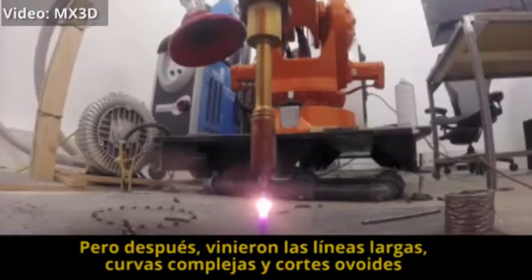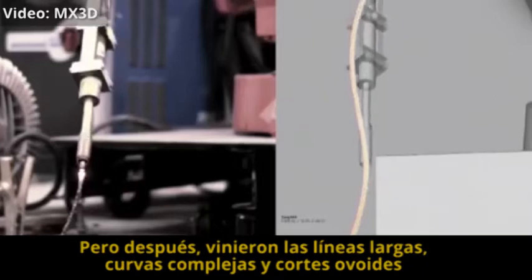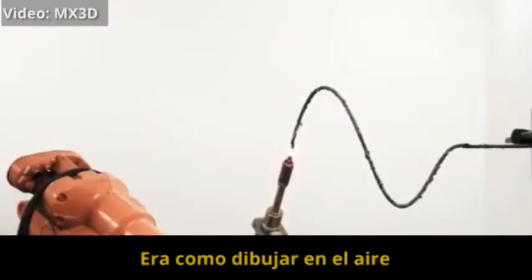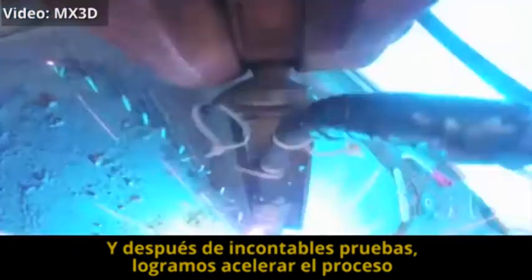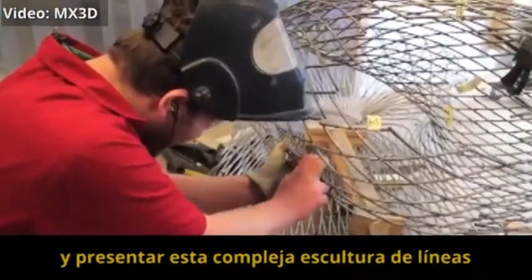But then, they became long lines, complex curves and double-curved oval tubes. It was like drawing in mid-air. And after endless testing, we were able to speed up the process and produce this complex sculpture of lines.